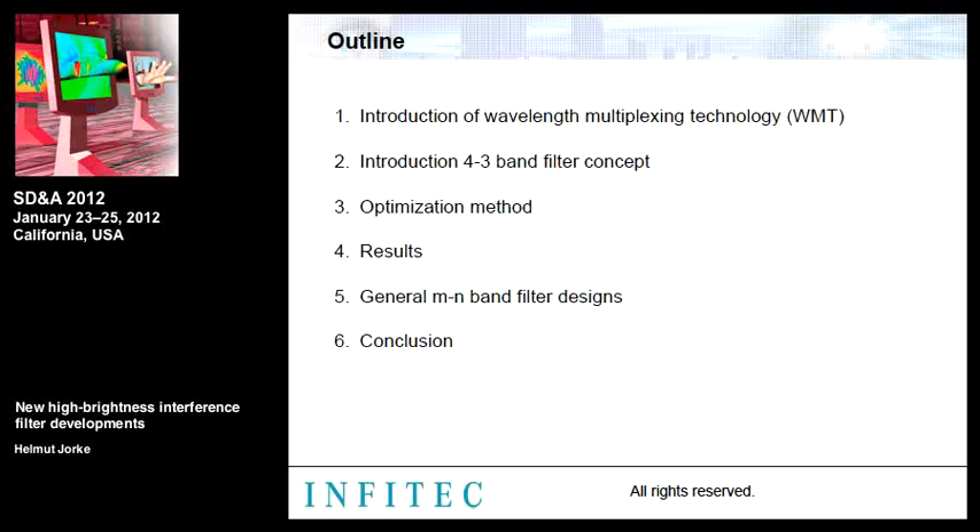This presentation covers the wavelength multiplexing principle, followed by the three-band four-band filter concept, our optimization method, and results for this three-four-band system. We will also consider higher numbers of transmission bands, and finish with a conclusion.